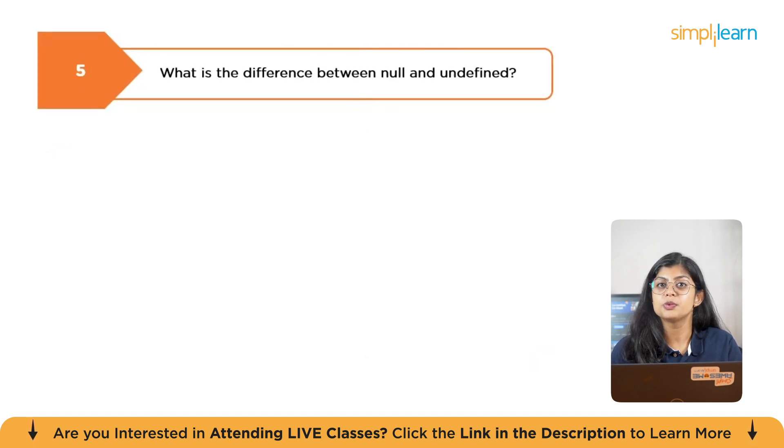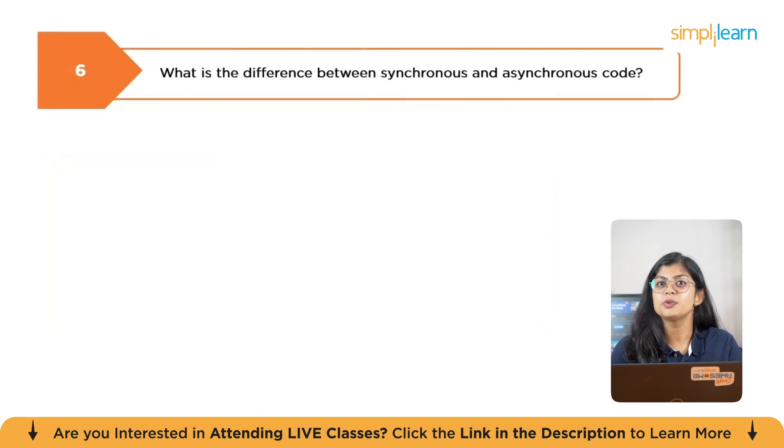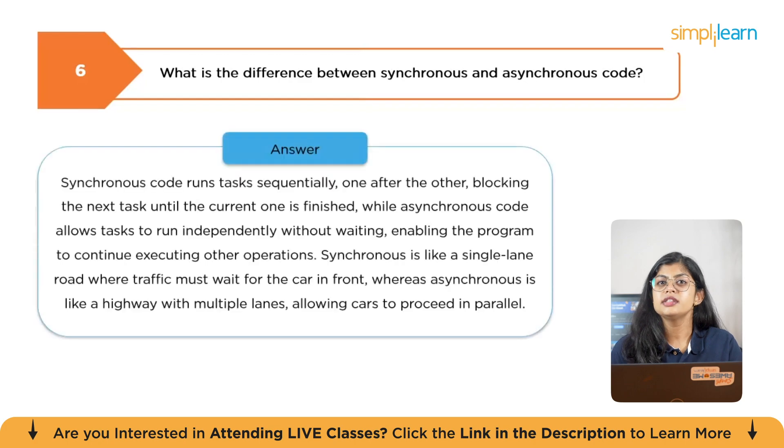The next question is: what is the difference between null and undefined? Null is an intentional empty value explicitly assigned by developers, while undefined means a variable has been declared but has not been assigned a value yet. In short, null is a deliberate absence of value, whereas undefined is an automatic, unintentional absence of value. The next question is: what is the difference between synchronous and asynchronous code? Synchronous code runs tasks sequentially, one after the other, blocking the next task until the current one is finished. Asynchronous code allows tasks to run independently without waiting, enabling the program to continue executing other operations. Synchronous is like a single-lane road where traffic must wait, whereas asynchronous is like a highway with multiple lanes, allowing cars to proceed in parallel.